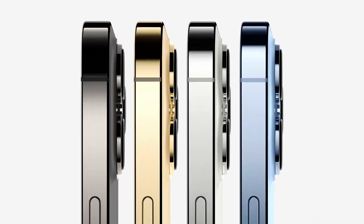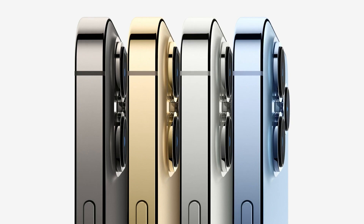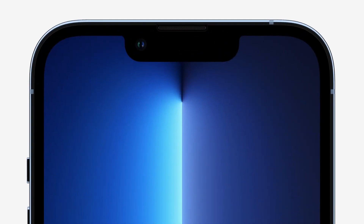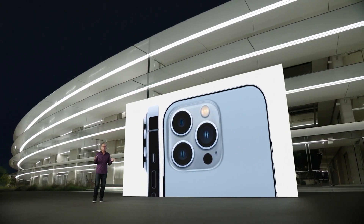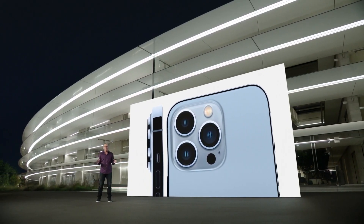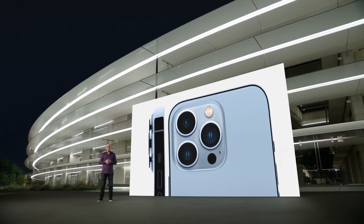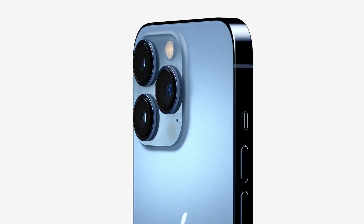iPhone 13 Pro comes in four striking finishes: a rich deep graphite, gorgeous gold, beautiful silver, and the all-new Sierra Blue. It has a newly designed front with a TrueDepth camera system that's 20% smaller. On the back is an incredible new camera system with beautiful stainless steel trim surrounding the sapphire crystal lenses of each of the three new cameras, and a beautiful textured matte glass.